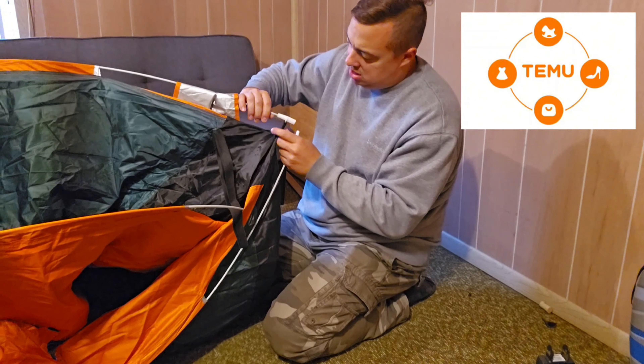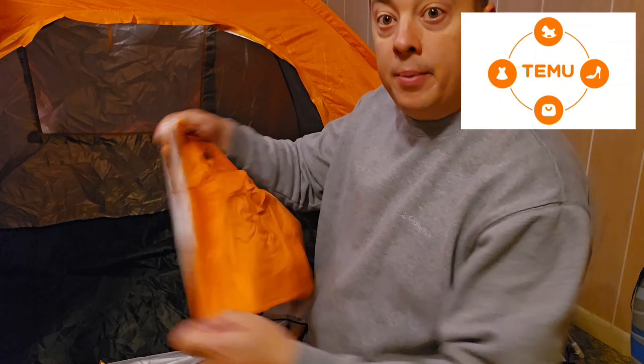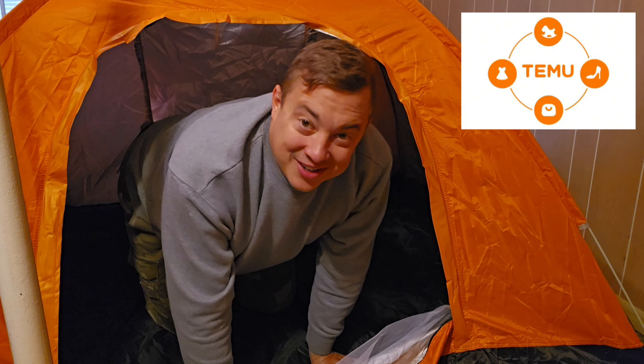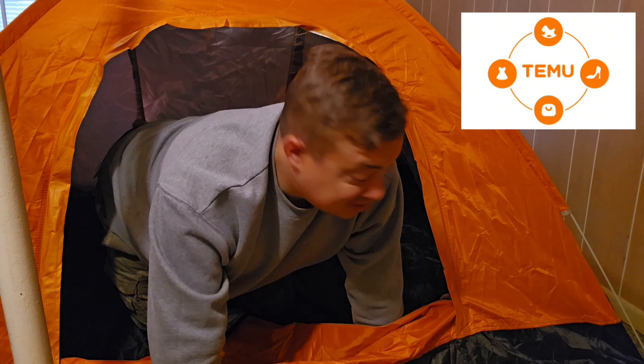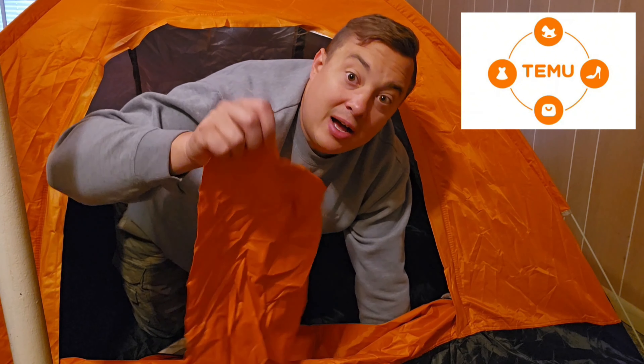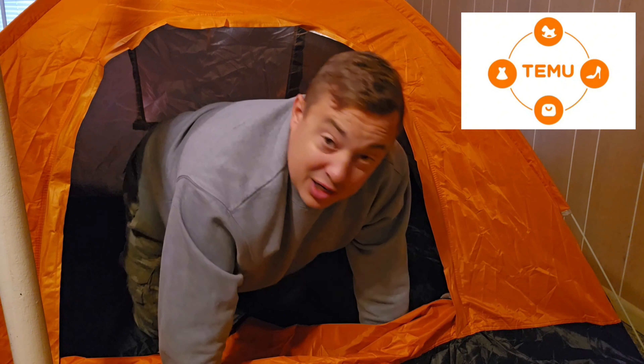Bada bing bada boom — okay, I had it upside down but it seems simple. There's a rain fly for the top. You get two adults in here I think, but you better know each other well. I don't know how durable and waterproof it is, but the setup — I don't think I've ever seen an easier tent to set up. You just unhook those little things and it pops up, then you stick it to the ground and put the rain fly on top.